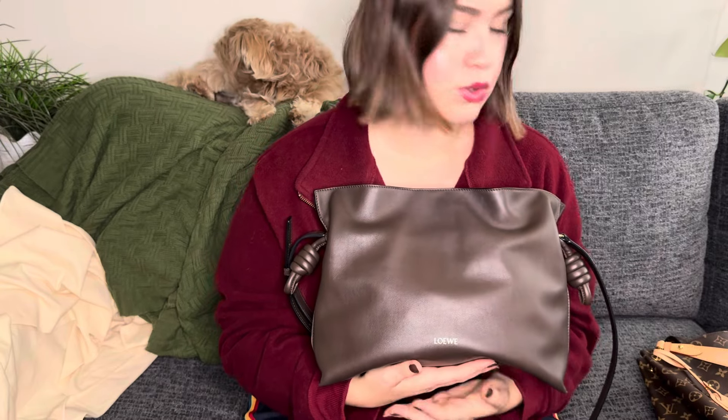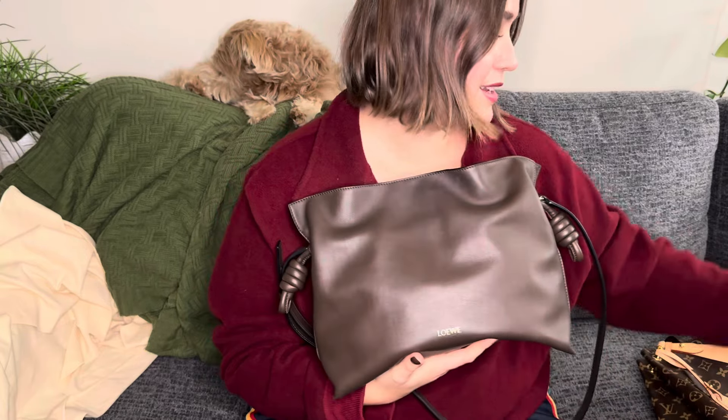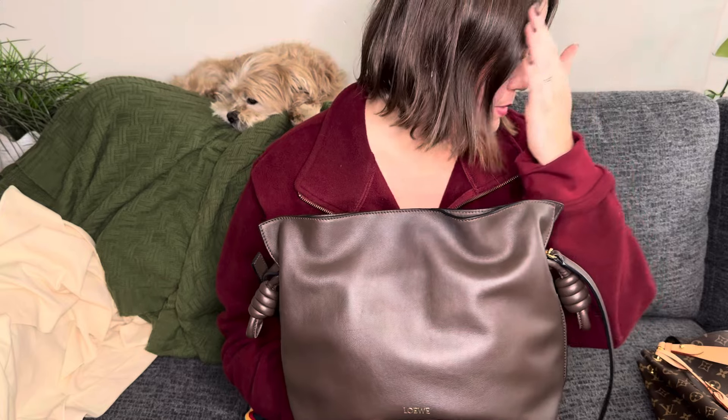Those are my most used bags of the summer — and I've been using them all fall too. The Loewe Flamenco and Graceful MM I'll definitely continue to use in the colder months; the other two it's going to have to be a real sunny day for me to bust those out. If you have any questions about any of these bags, let me know. If you have any videos you want to see on any of these bags, let me know. Subscribe to my channel if you haven't already, follow me on TikTok for daily bag videos and outfit styling, and I'll see you in my next video — have a wonderful day!